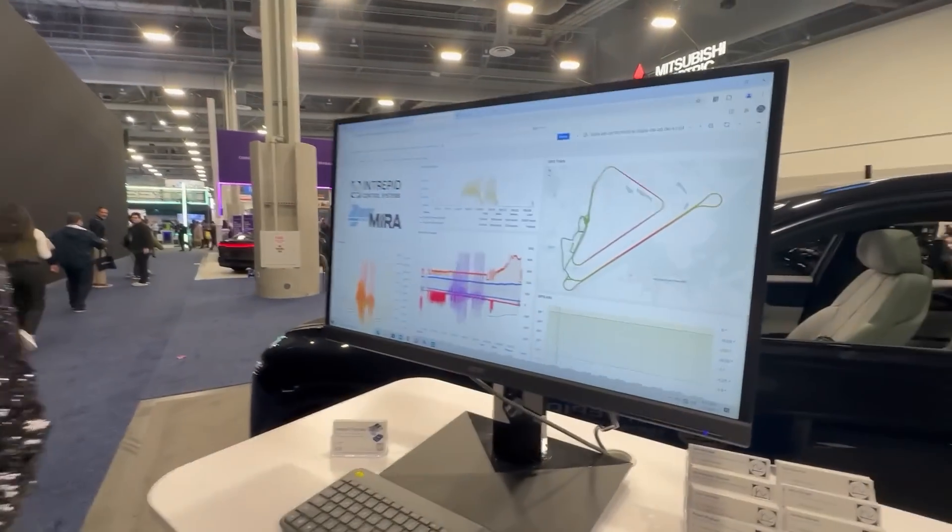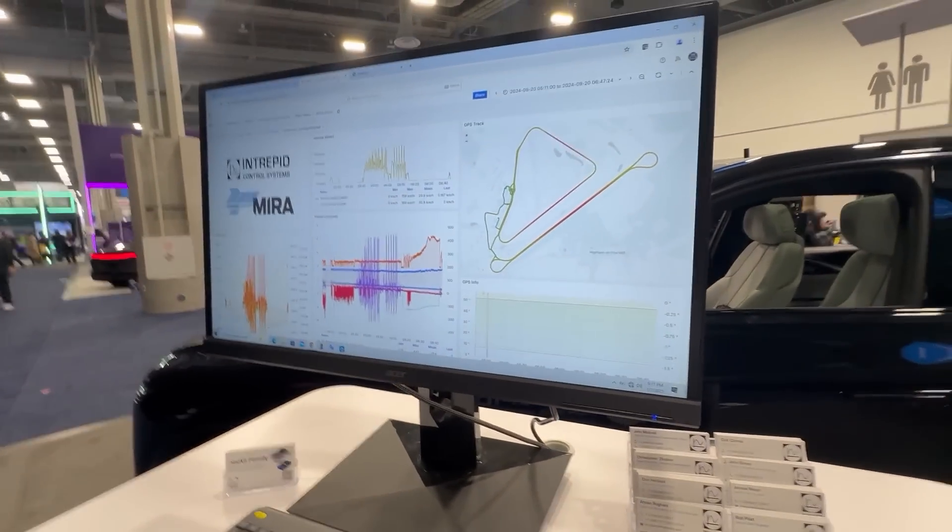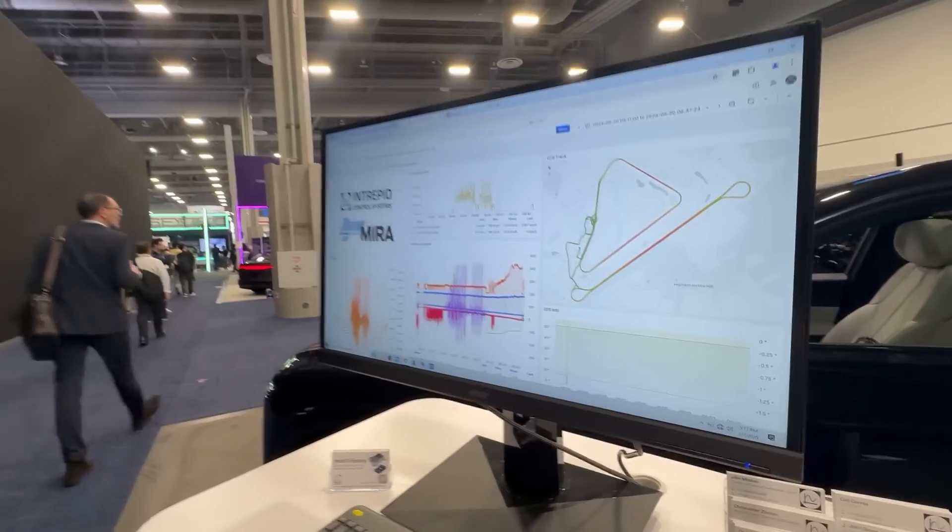Let's go back to some of that data collection, especially capturing faults. As the industry goes to software-defined vehicles and centralized zonal computing, the complexity is just exploding. For you guys to be able to capture faults as they happen — that's got to be pretty important.